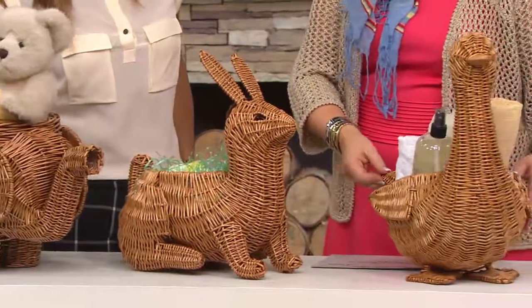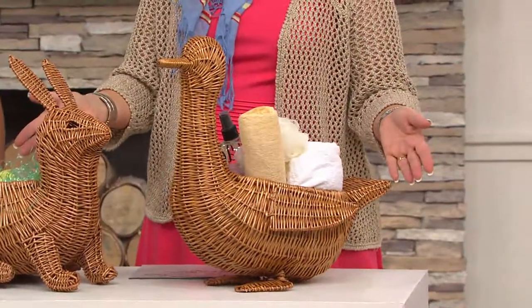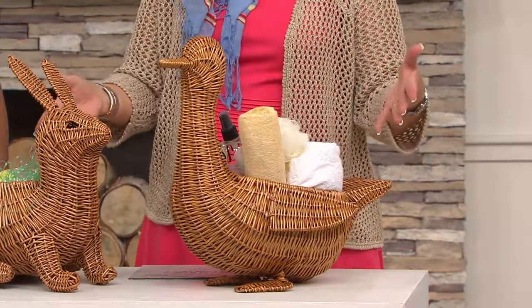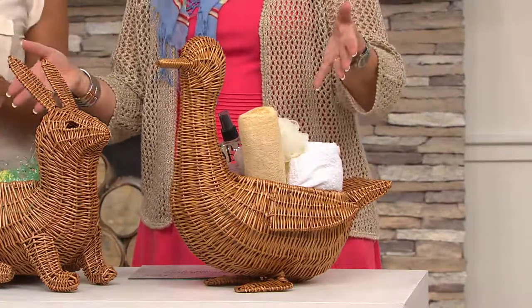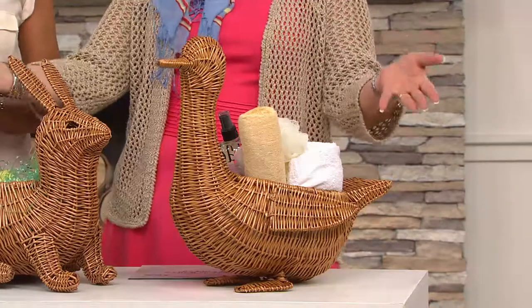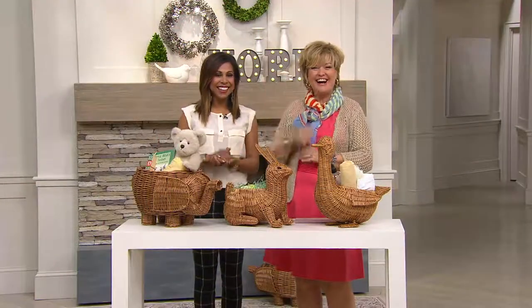Bunny is so sweet for Easter baskets or this time of year, and then ducky too. Duck and bunny — Danielle's a mommy-to-be — these would be fabulous for wrapping up a baby shower gift or anything else. Speaking of that, Ellen is on the phone and we finally have our wicker baskets — it's about time!